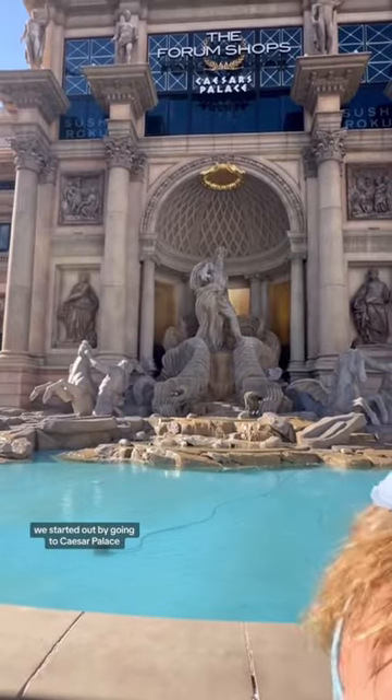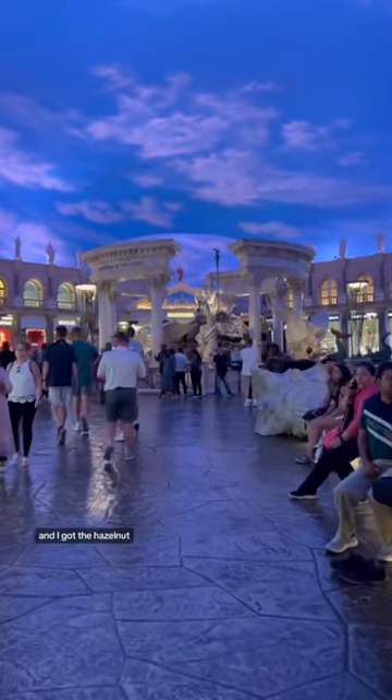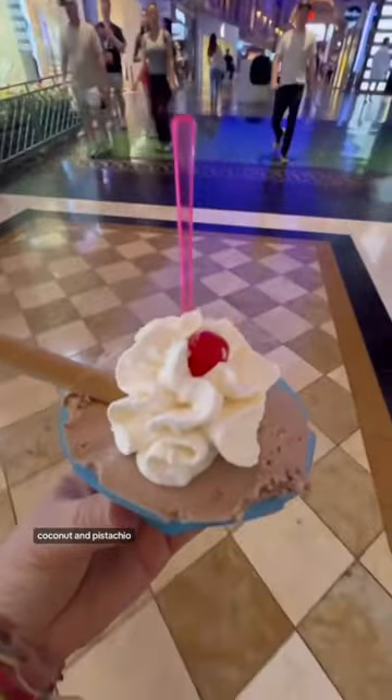We started out by going to Caesar's Palace. It was super cool but we had to get the gelato, and I got the hazelnut, coconut, and pistachio.